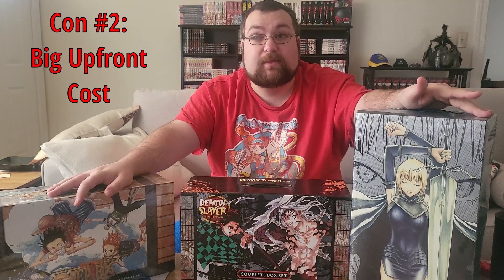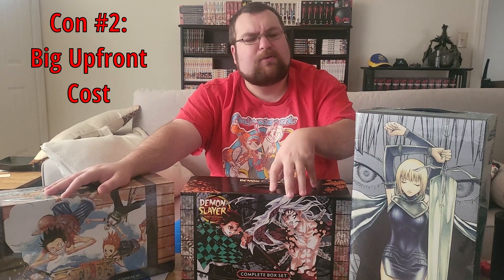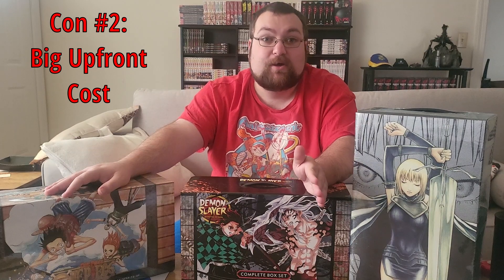The other con is that this costs a lot of money up front, and if you can't afford that it's a real hindrance. For me personally, because I like to display my manga and don't have room to stick boxes in a corner, I buy each volume one at a time — it just works better for me. Everyone has their own way of collecting, their own room, their own limitations, and money is a very big limitation especially nowadays.